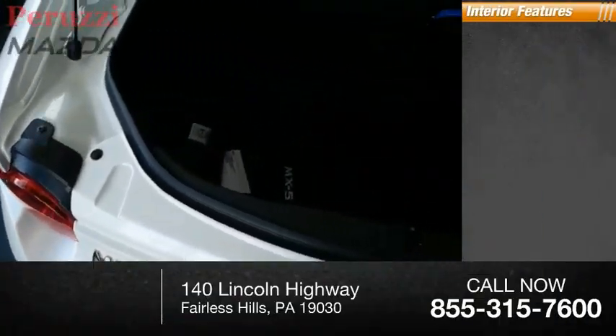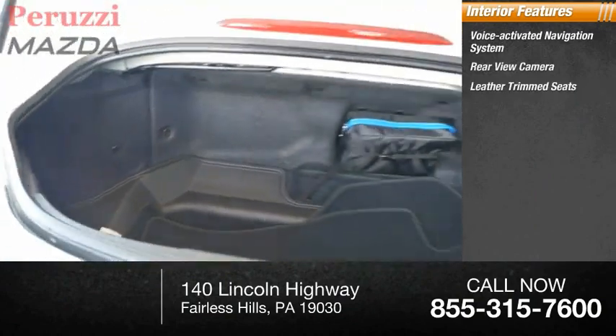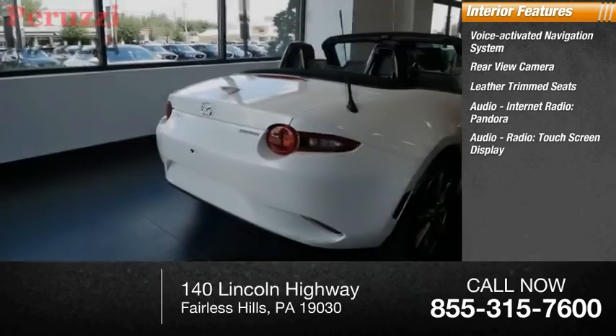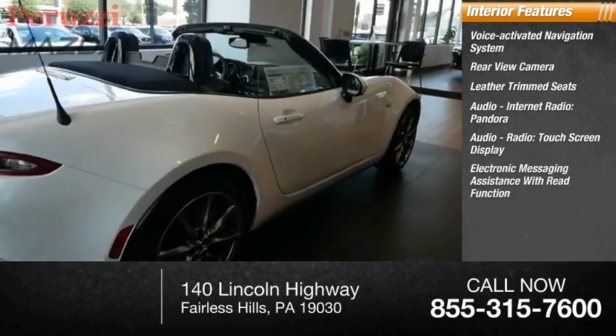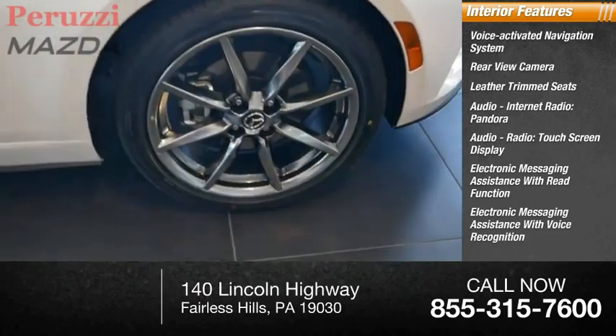Inside you'll find a voice-activated navigation system, rear-view camera, leather trim seats, audio with internet radio, Pandora, audio radio, touchscreen display, electronic messaging assistance with read function, and electronic messaging assistance with voice recognition.